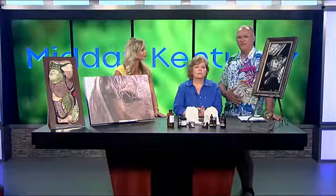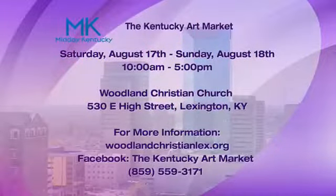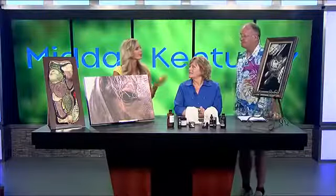Where can we find more information about the art fair? Go to the Kentucky Art Market Facebook, or call me on my cell at 859-559-3171. And Kathy, do you have a website? I do — it's artbykathyconroy.com. Hours of the art market? It's Saturday and Sunday from 10 until 5.